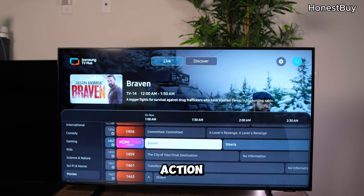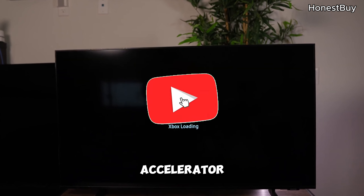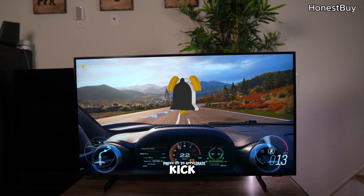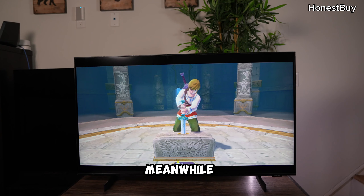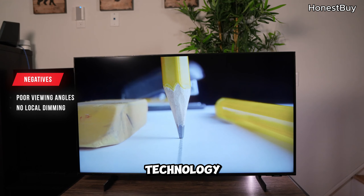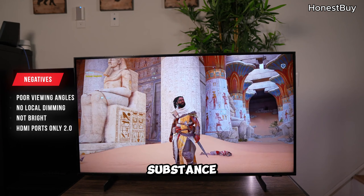For sports and action enthusiasts, the Motion Accelerator ensures smooth motion, providing a seamless experience for every kick, jump, or sprint. Meanwhile, the ultra-slim design seamlessly blends aesthetics with cutting-edge technology. It's a TV that cares about both style and substance.